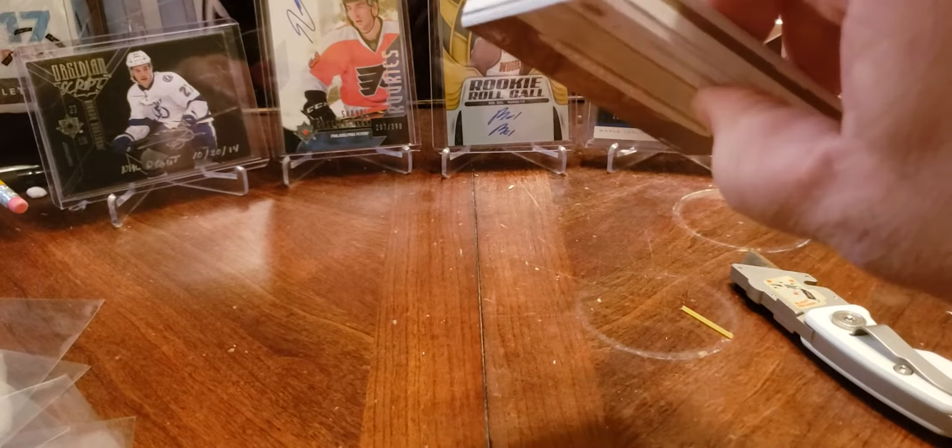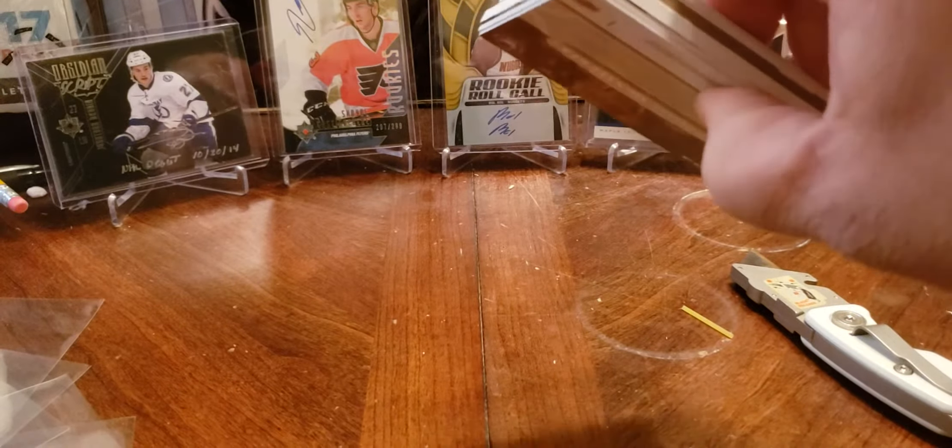Let's get to ripping, see what we got. We got some thickage, we're going to come back to that.